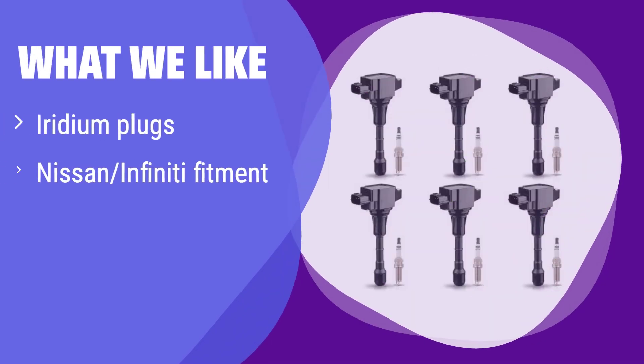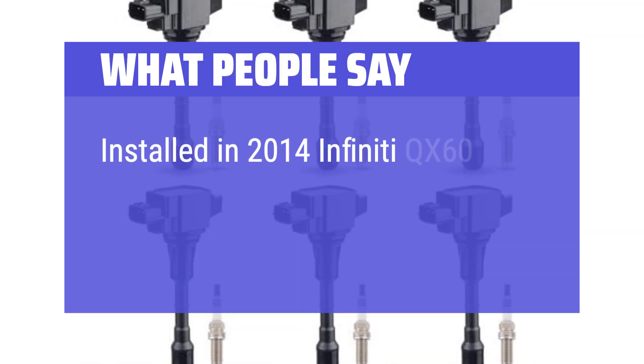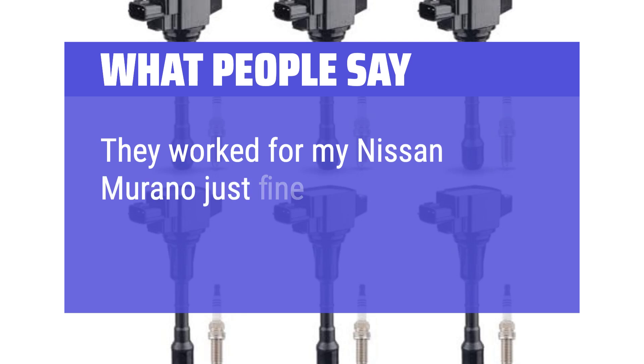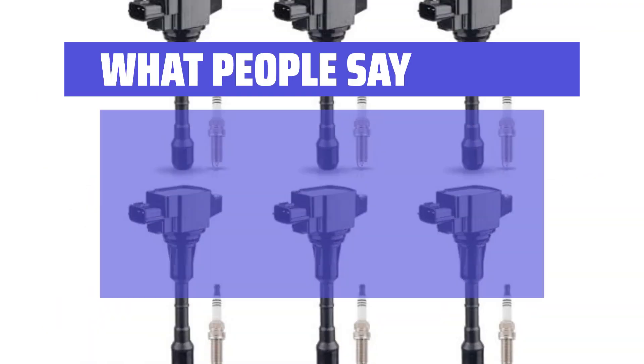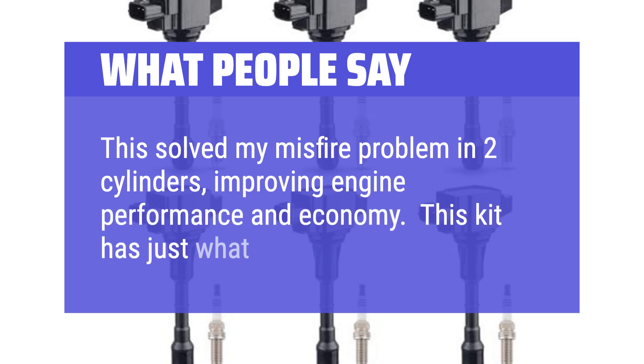What we like: this kit boasts high-performance iridium spark plugs for enhanced ignition and fuel efficiency, and it's compatible with a wide range of Nissan and Infiniti vehicles. If you're looking for long-lasting performance and a longer warranty period for your Nissan or Infiniti, this is an excellent choice. What people say: installed in a 2014 Infiniti QX60 — several thousand miles on them now and so far so good. Works fine for a Nissan Murano. Solved a misfire problem in two cylinders, improving engine performance and economy.